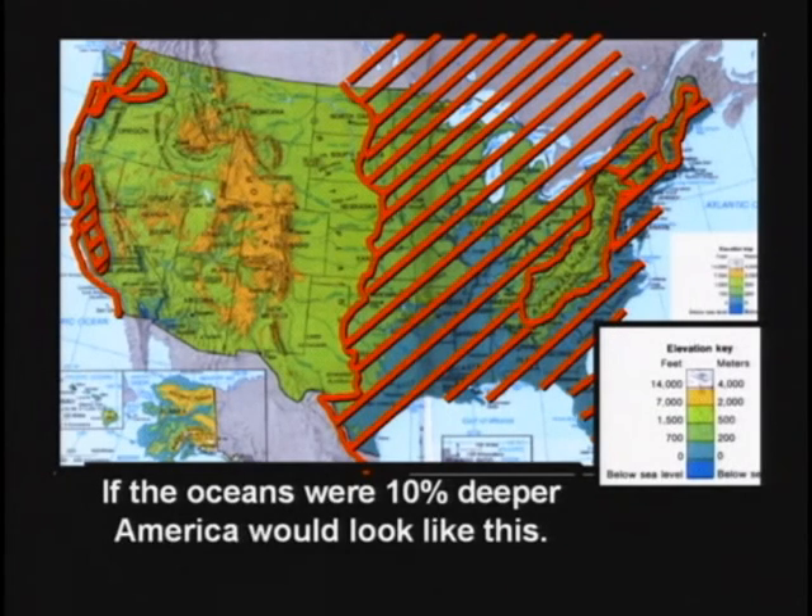Did you know Chicago is only 600 feet above sea level? 600 feet — you know, from here to the stop sign, two football fields. That's how high Chicago is above sea level.